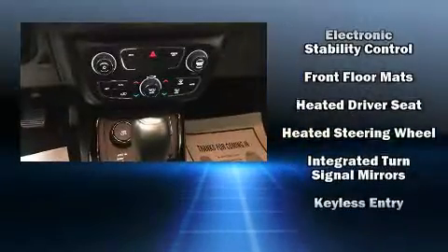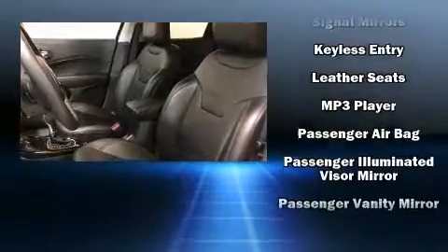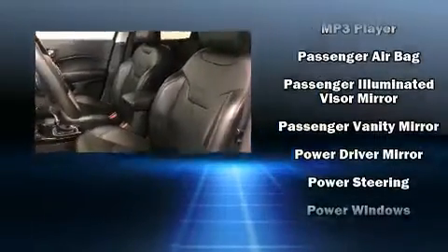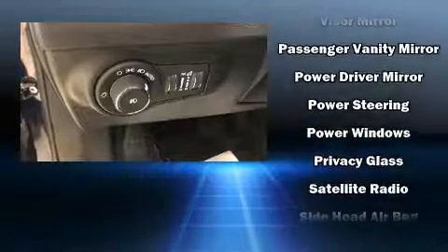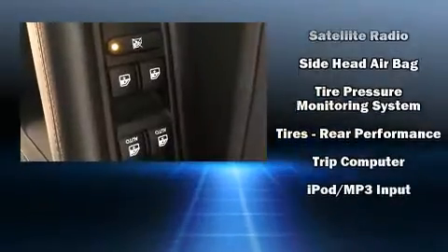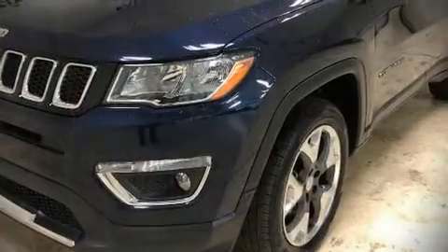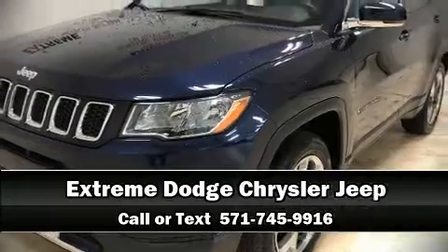An automatic dimming rearview mirror, automatic temperature control, heated door mirrors, remote keyless entry, a roof rack, and leather upholstery. Side curtain airbags deploy in extreme circumstances, shielding you and your passengers from collision forces. Stop by our dealership or give us a call for more information.